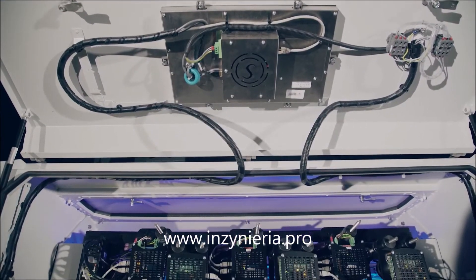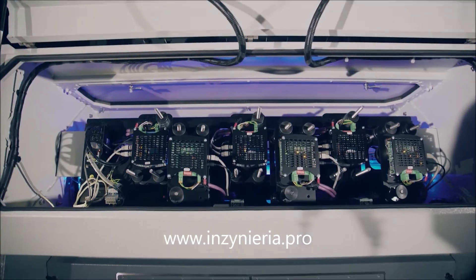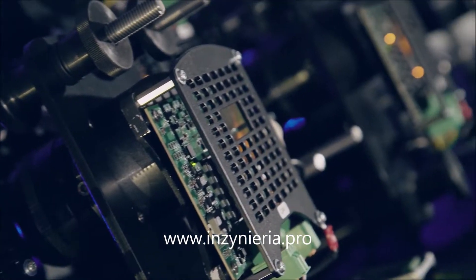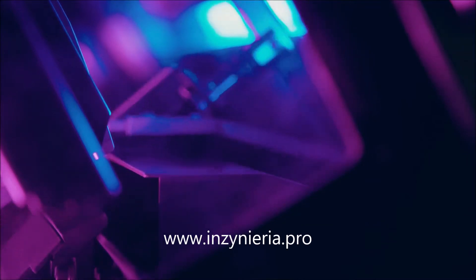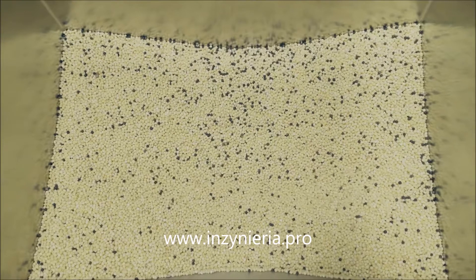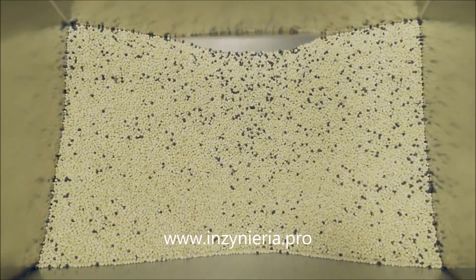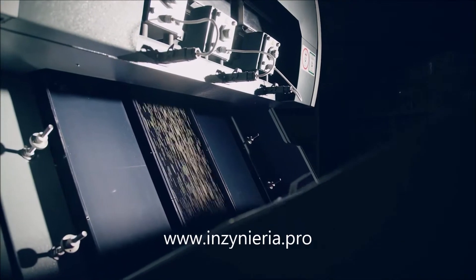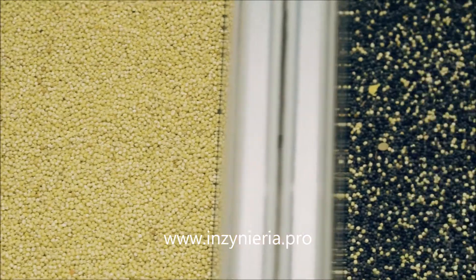Equipping the machine with several types of cameras allows to detect not only visible defects, but also those hidden from human eyes in infrared. An improved system for the removal of bad product increases the concentration of rejected product till no further need for re-sorting.